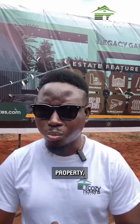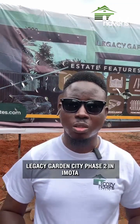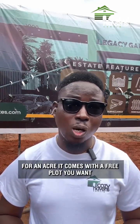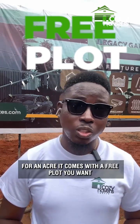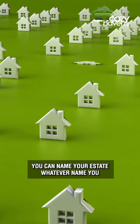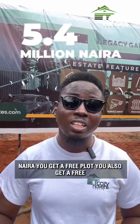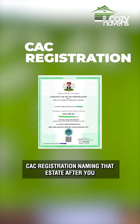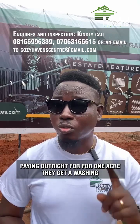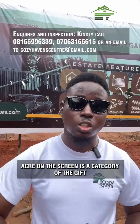I am right here at Legacy Garden City Phase 2 in Imota. This estate is priced at 5.4 million naira for an acre and it comes with a free plot. You can name your estate whatever name you choose — whether it's Mr. Johnson's estate or Mrs. Cynthia's estate. With your 5.4 million you get a free plot, a free CAC registration naming that estate after you, and if you are paying outright you also get gifts — a washing machine for one acre, and if buying more than one acre there is a category of gifts on screen.